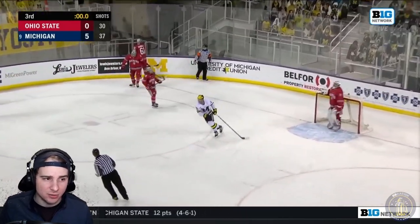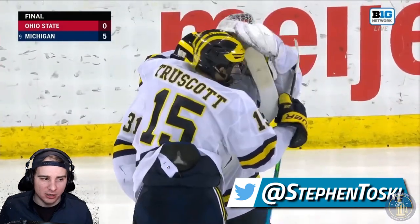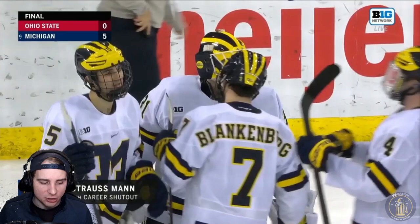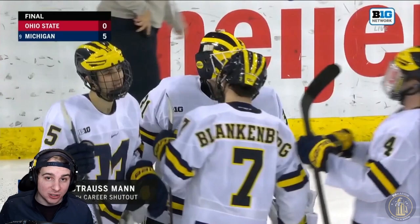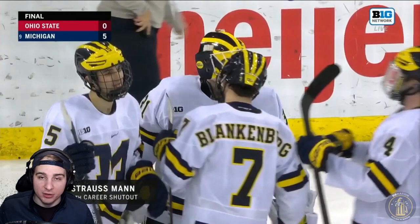So you had 4-2 and 5-0 — Michigan with the sweep in Ann Arbor. This was one that I thought Michigan really needed to get back on track. They're heading into a tough series this upcoming weekend against the Fighting Irish at Notre Dame. Notre Dame just beat Minnesota hockey, and Minnesota is one of the best teams in the country. Michigan was swept against Notre Dame earlier this year, so hopefully they can return the favor.